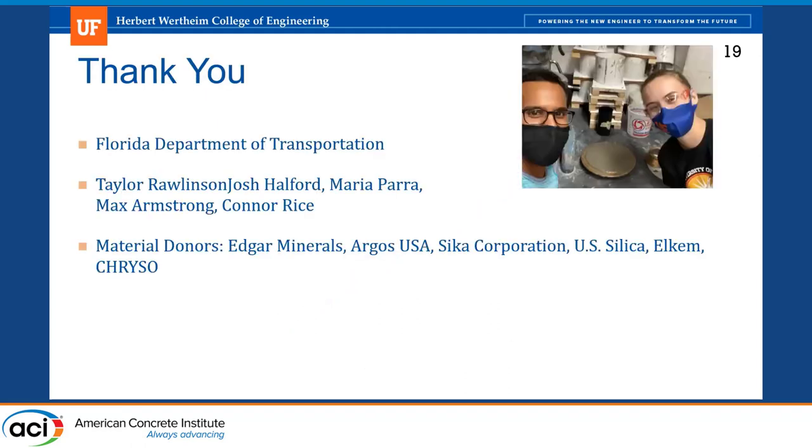With that, I want to thank the Florida Department of Transportation for funding the research. There's Raid and I at mix 100 — we did over 150 mixes total but really celebrated when we hit mix 100, so we took a picture. And thanks to everyone who helped mix in the lab: Dr. Rallinson, my undergrads, and everyone who donated materials to us for this project.